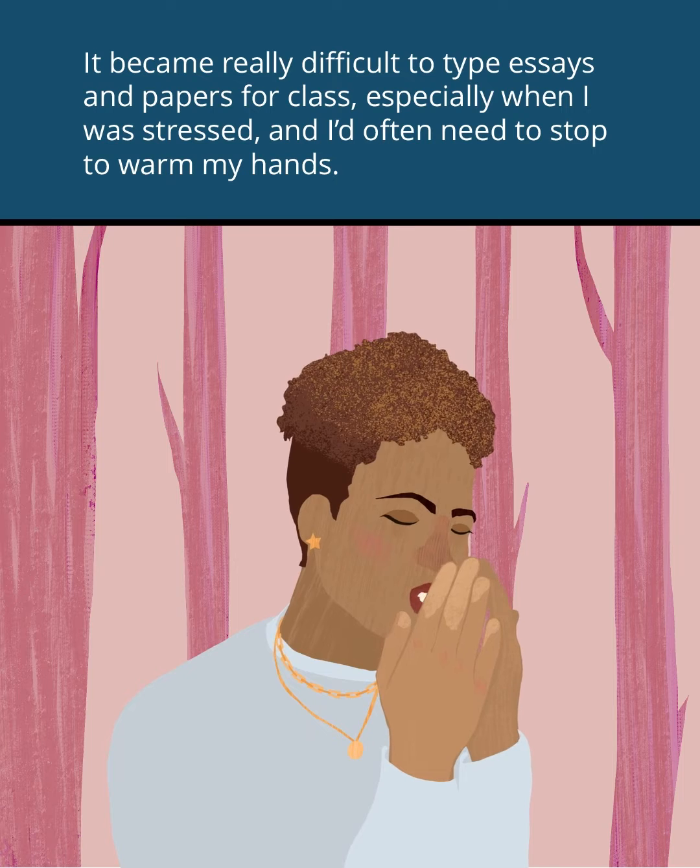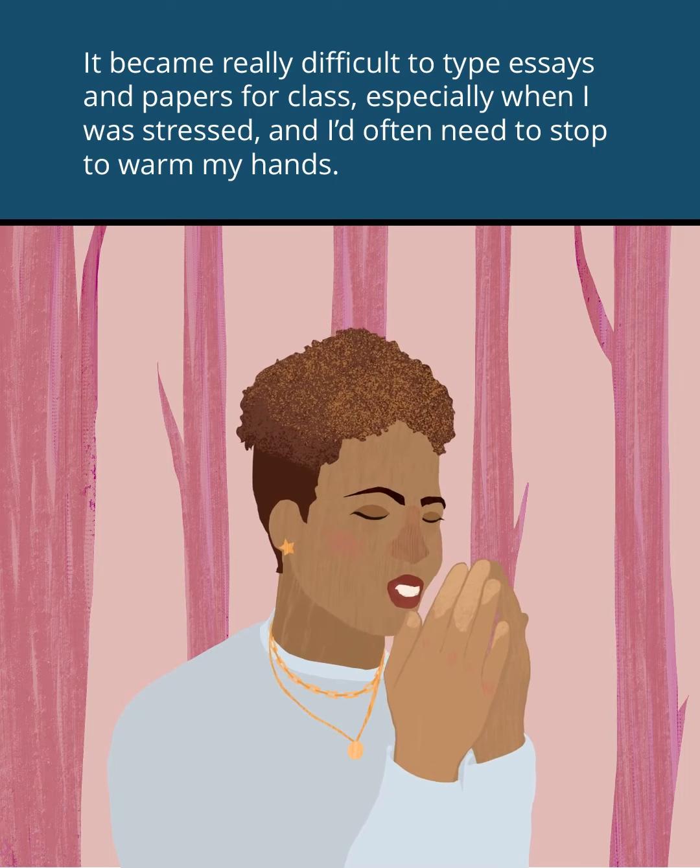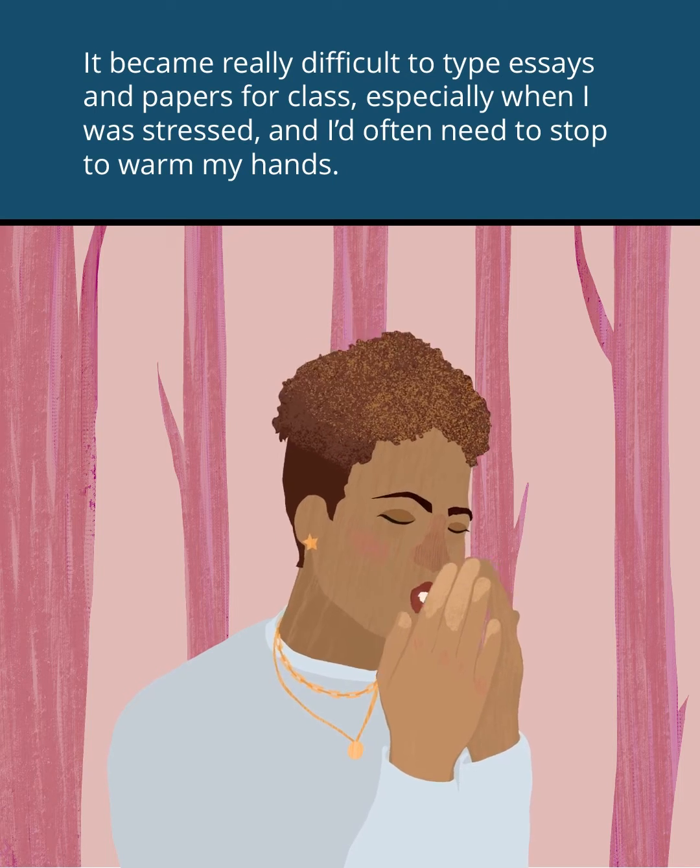It became really difficult to type essays and papers for class, especially when I was stressed, and I'd often need to stop to warm my hands.